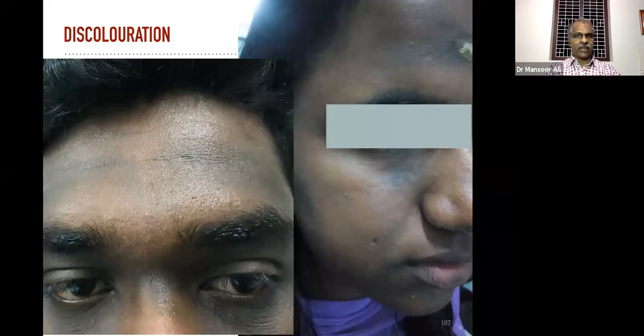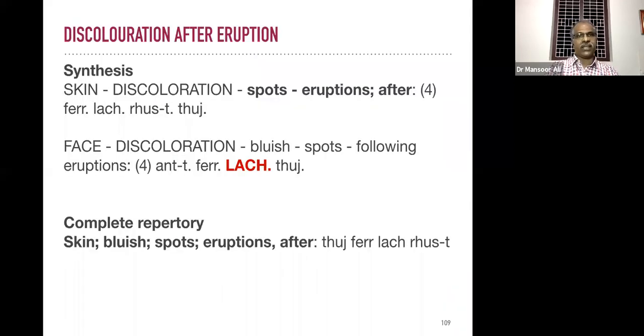Discoloration may appear because of stress and strain, exposure to sun, anxiety, or improper food. We can improve complexion to a great extent. This type of discoloration is comparatively easy to manage. In almost all repertories there are good rubrics related to complexion.